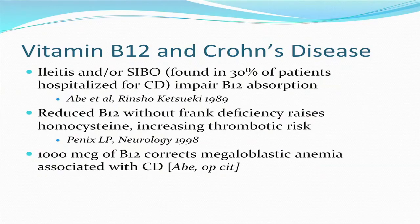Vitamin B12 deficiency has been described in Crohn's disease and is always looked for and often supplemented. This may be the result of ileitis or small intestinal bacterial overgrowth. Reduced B12 without frank deficiency raises homocysteine, which may increase the risk of thrombosis. A thousand micrograms of B12 can correct megaloblastic anemia, a certain type of anemia which occurs in some patients with Crohn's disease.